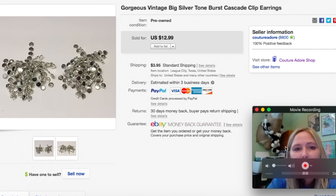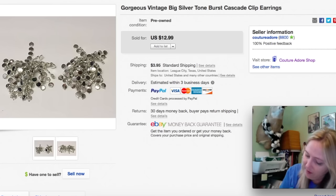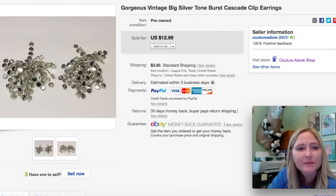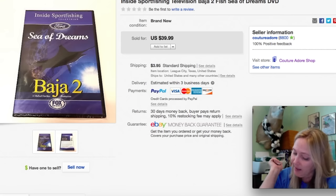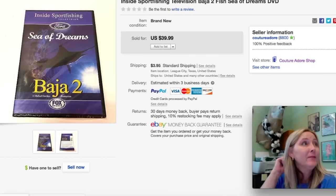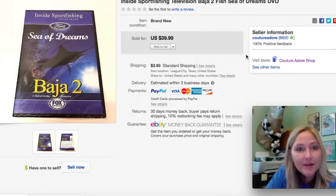The next item is an unmarked pair of gorgeous vintage big silver tone burst cascade clip earrings. I think I paid $1.99 for them and they sold for $10.39 plus $3.95 first class shipping. The next item is a DVD — brand new sealed — Inside Sports Fishing Television Baja 2 Sea of Dreams. I paid $1.99 and was running a sale, so it sold for $31.99 plus $3.95 first class shipping. I bought a ton of these and have them all individually listed in my eBay store, hoping a sport fisherman comes along and has to have them all. This was the first one sold, so I probably made my money back just on this one.